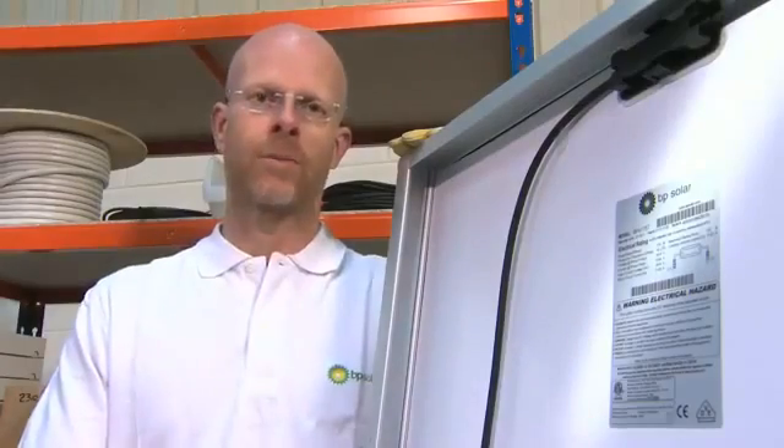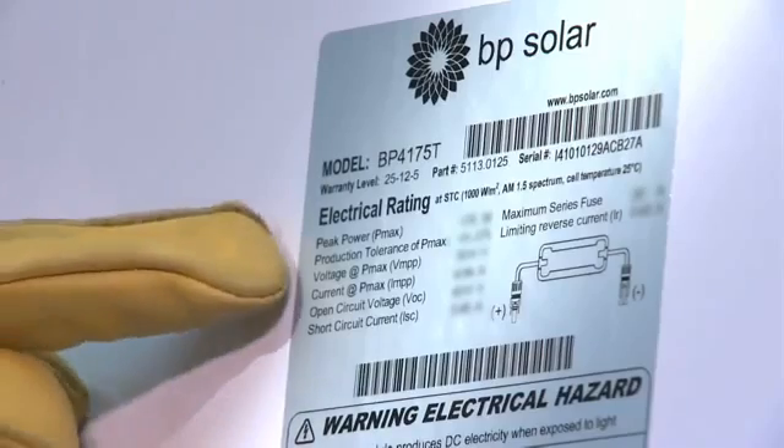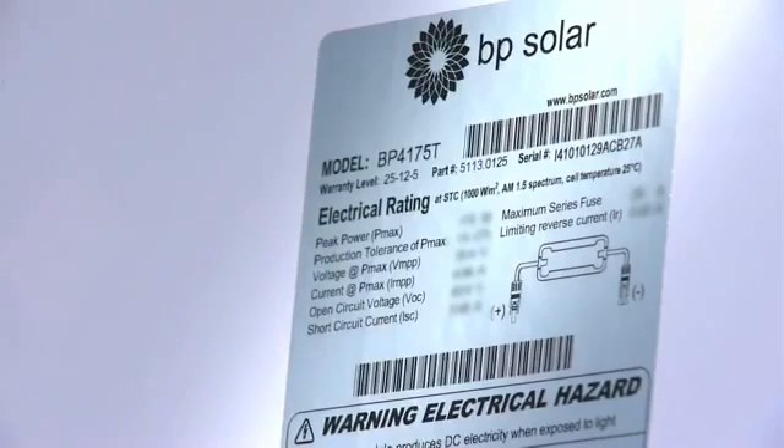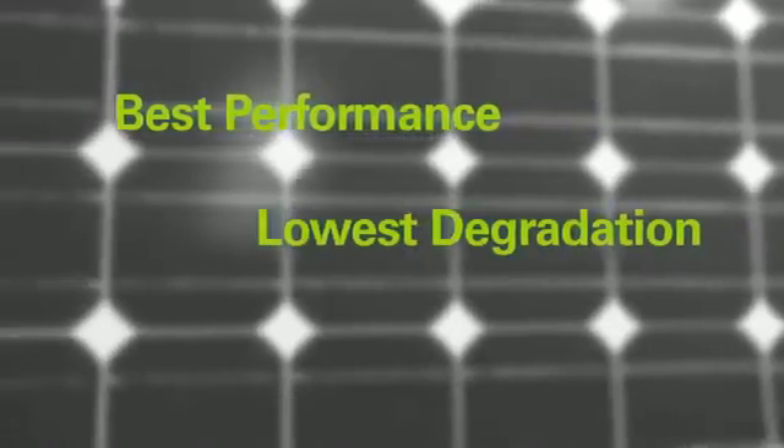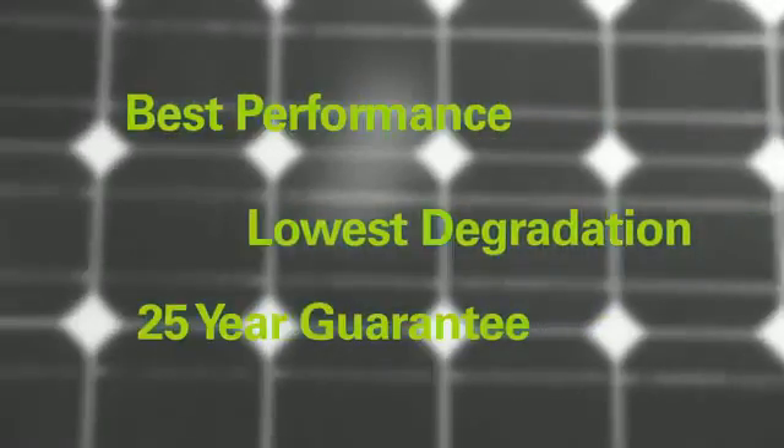One of the things I like about BP Solar Modules is that the rated power they claim on the label is the power that you'll actually get, and this has been verified by third party laboratories. BP Solar have the best performance and the lowest degradation levels, and this is qualified by their 25 year guarantee.